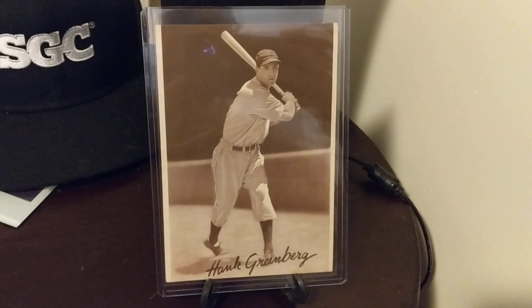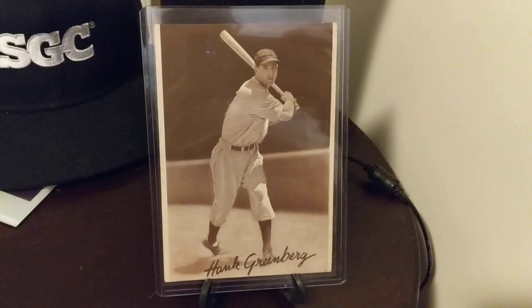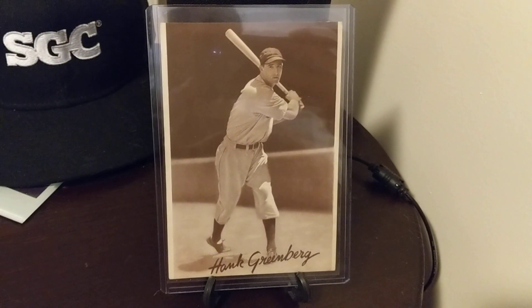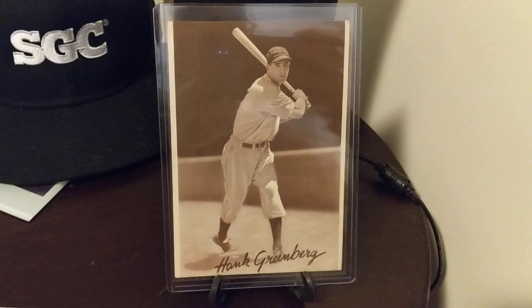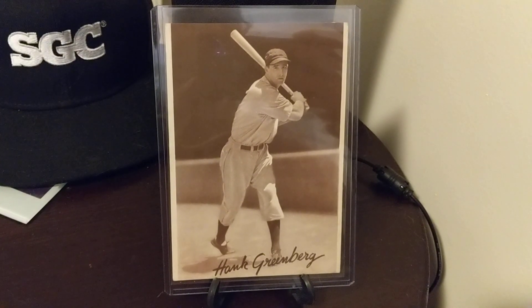Alright guys, welcome back. I'm going to let you look at this card and while you look at it, I'm going to tell you a little bit of a story. Yesterday was National Baseball Card Day — Saturday, August 11th. I wanted to celebrate. I was working that day and I didn't really think I would have a chance to get to a hobby shop.